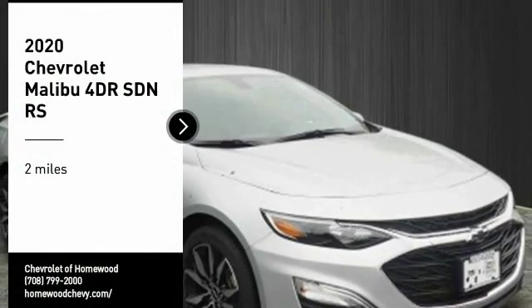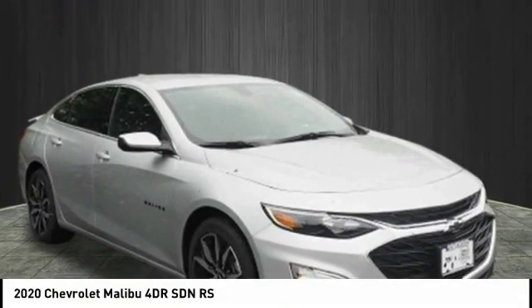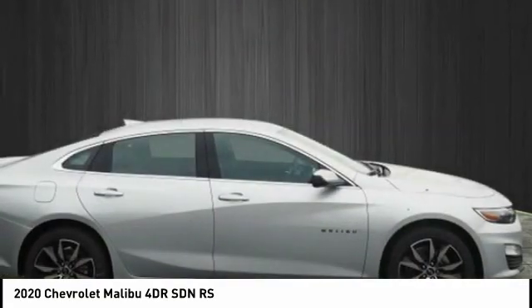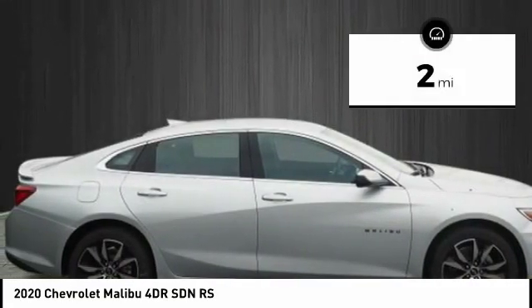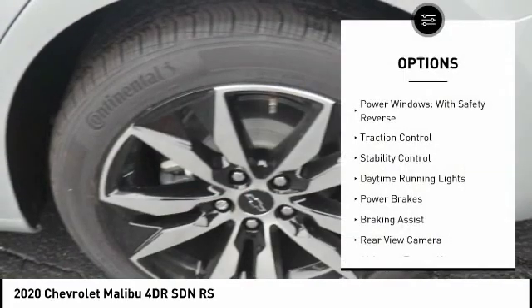Make a great choice today with the 2020 Malibu, a combination of performance and fuel economy. The Malibu is a great commuting car. This vehicle has less than 100 miles. Here are some of this vehicle's great options: power windows.